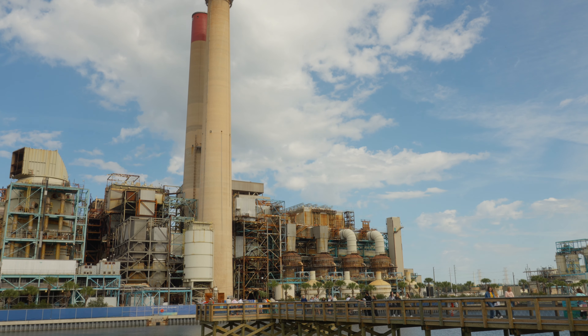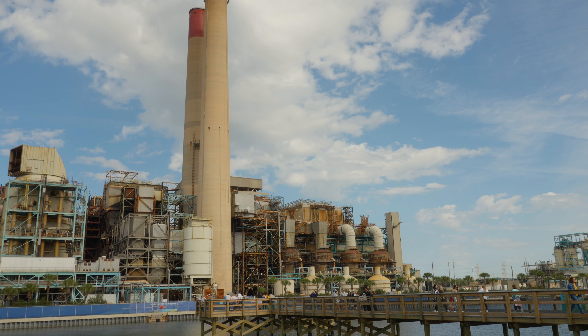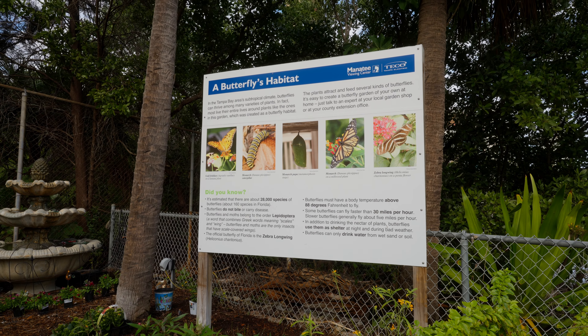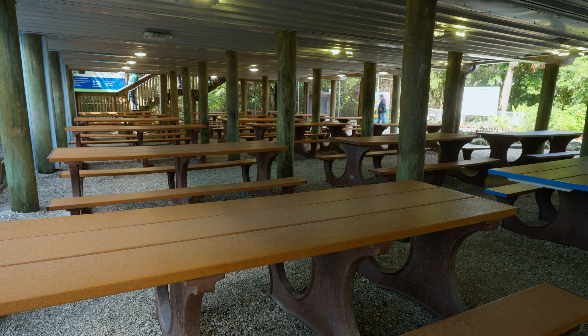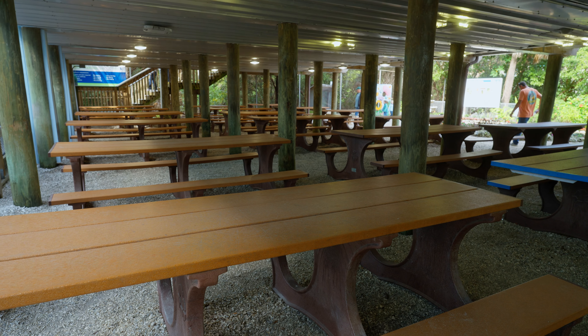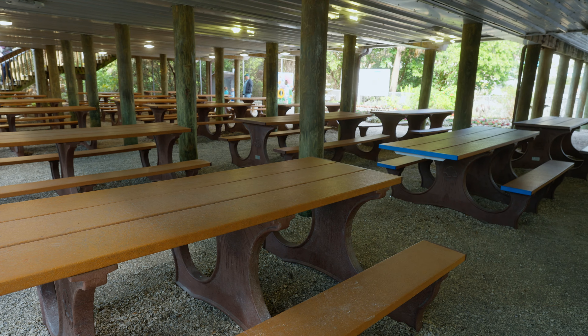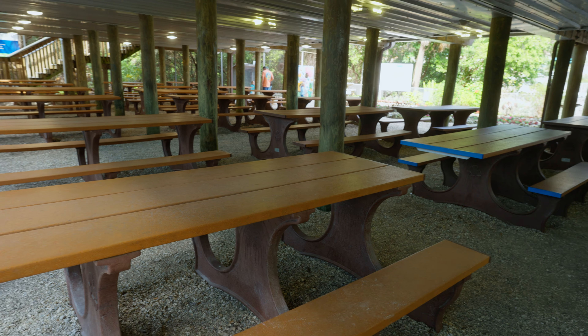There is a turtle rescue center not too far from here that you can go see. When we're done here we're going to head over there — we'll walk around a little, there are some trails we can do, and then we'll head to the turtle rescue center. They've got a nice seating area underneath the visitor center, plenty of seating if you want to grab something to eat upstairs at the snack bar and bring it down. Quite a few tables, and you're out of the sun on those super hot days.